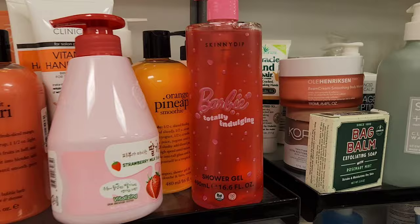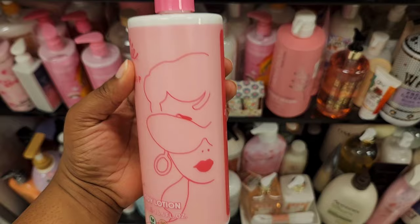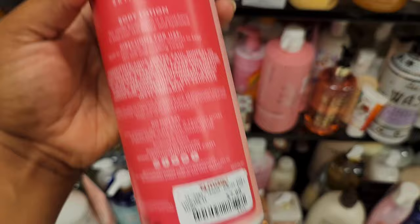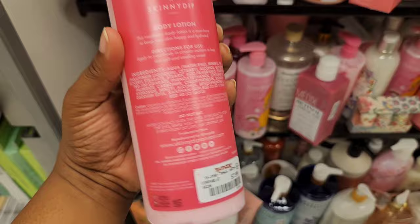In the body care section, speaking of Barbie, they have some new Skinny Dip products going for $7.99. This is the vanilla fragrance, and this would pair perfectly with Killian Love, Don't Be Shy. They do have the matching body lotion. This smells so good — it literally smells like vanilla mixed with those candy hearts that people get at Valentine's Day. They also have a raspberry scent one for $7.99, which has the sweet and tartness of raspberry.